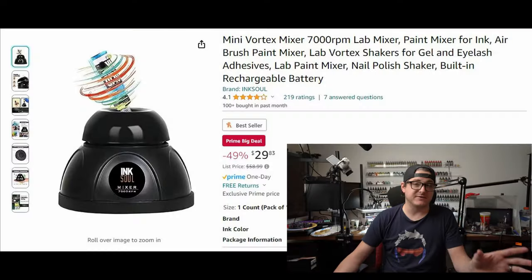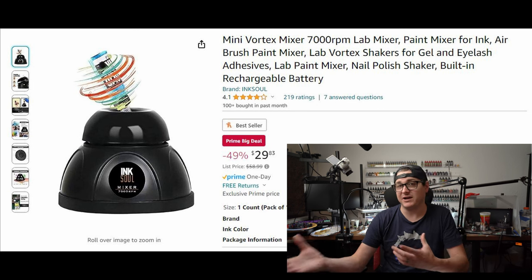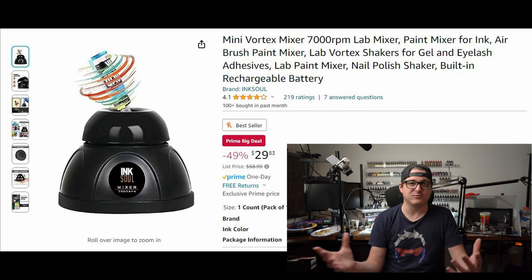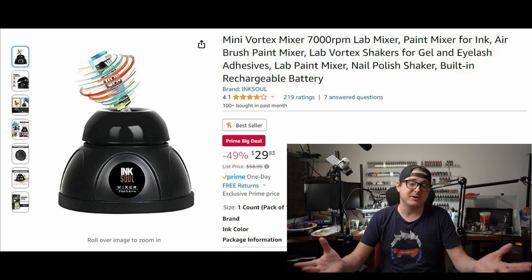If you've been wanting a vortex mixer, one of the best ones on Amazon right now is also 50% off — $30 down from $60. If you don't have a vortex mixer and it's something you've been eyeballing for a while, it's one of those things where until you get one, you don't realize how beneficial it can actually be. This is a great way to pick one up on the cheap.